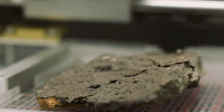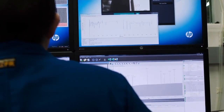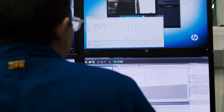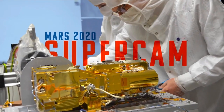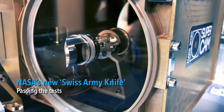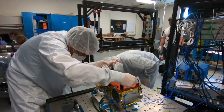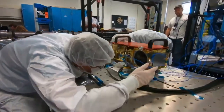Getting samples back to Earth represents somewhat of a holy grail because we have so much more sensitive instruments on Earth, and we'll be able to do so much more. One of the instruments on the next rover is called SuperCam. SuperCam was hailed by NASA as a Swiss Army knife of instruments because it has a whole bunch of tools within one small package.